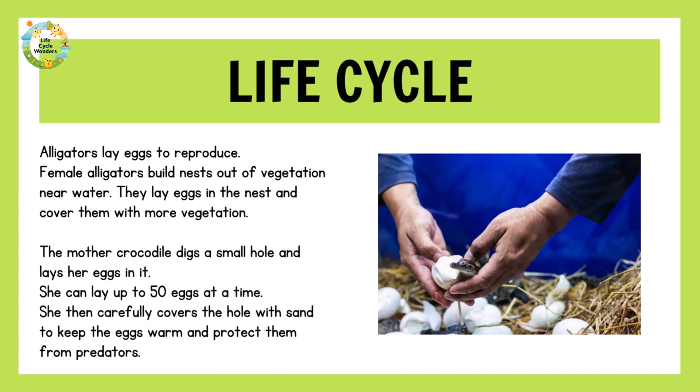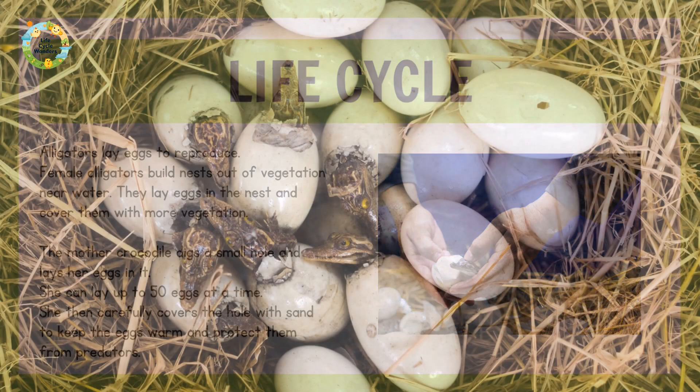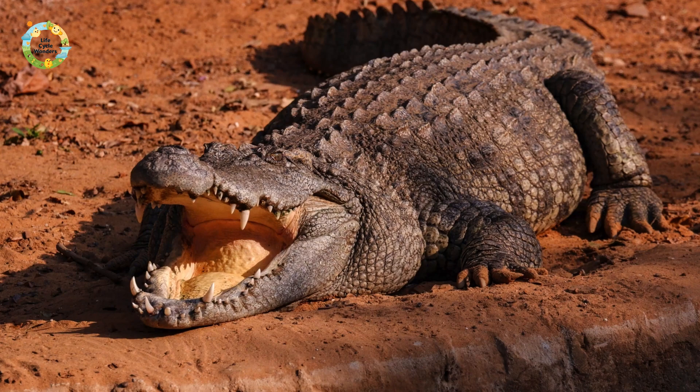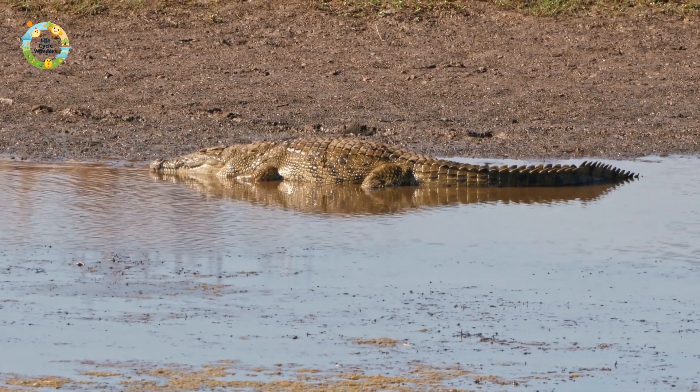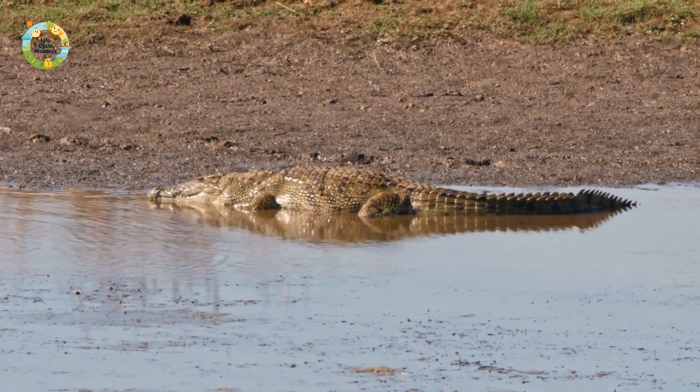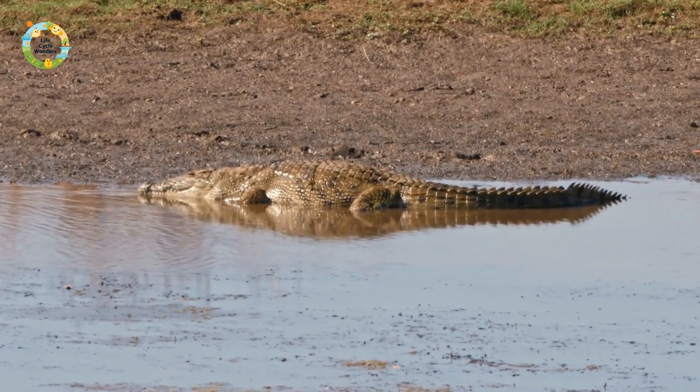Alligators lay eggs to reproduce. Female alligators build nests out of vegetation near water. They lay eggs in the nest and cover them with more vegetation. The mother digs a small hole and lays her eggs in it. She can lay up to 50 eggs at a time, then carefully covers the hole with sand to keep the eggs warm and protect them from predators.